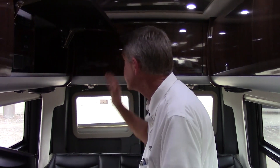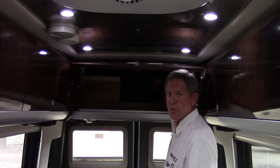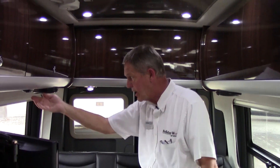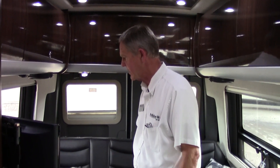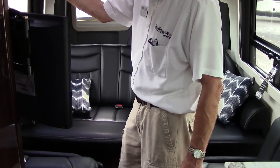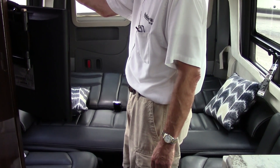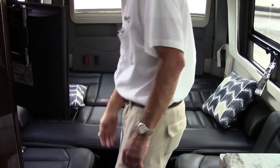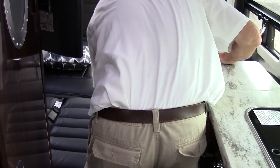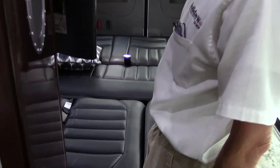Coming back towards the rear of the coach, there is actually a lot of storage that goes all the way back through on this EXT — real nice. There are little reading lights on the bottom and all LED lighting on the inside. Back here in the bed area, it's so easy to make down into a bed — you just flip out the little chairs and you've got a great sized bed right here.